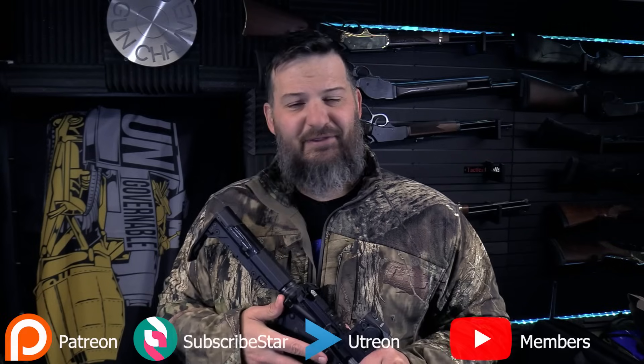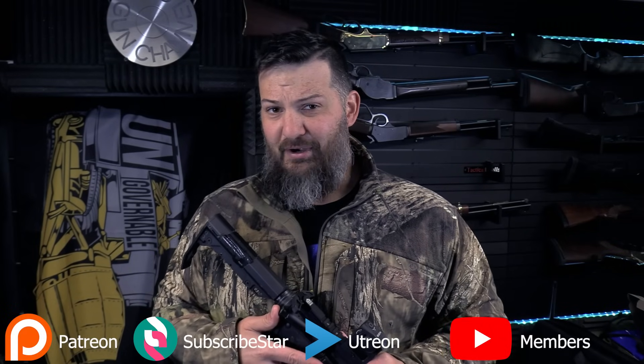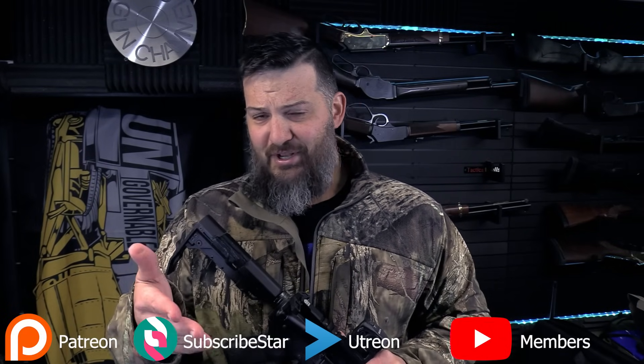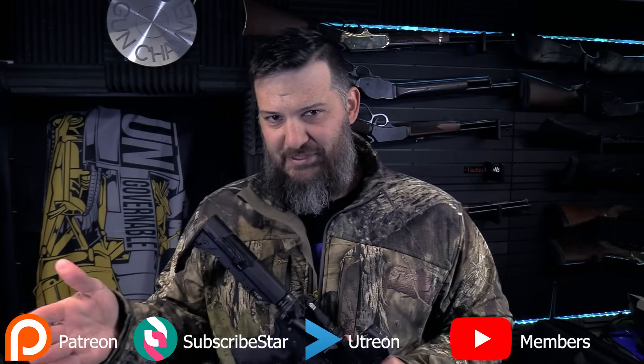Well in today's video what I'm going to do is impart on you some tribal knowledge. Everything that we're going to talk about you can figure out for yourself the hard way — if you just sat down and shot like a hundred thousand rounds through your rifle you'd know all these things. But stick tuned and I'll give you a fast track to speed you forward a couple years so you don't have to put in as much work.